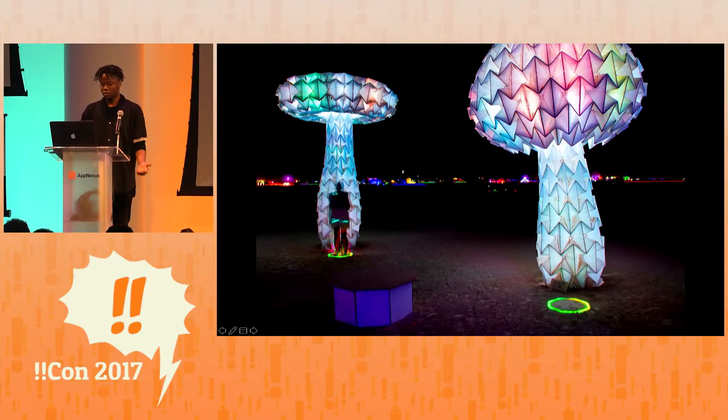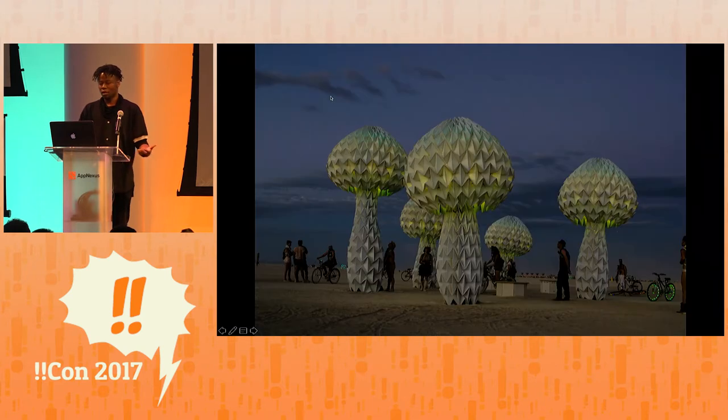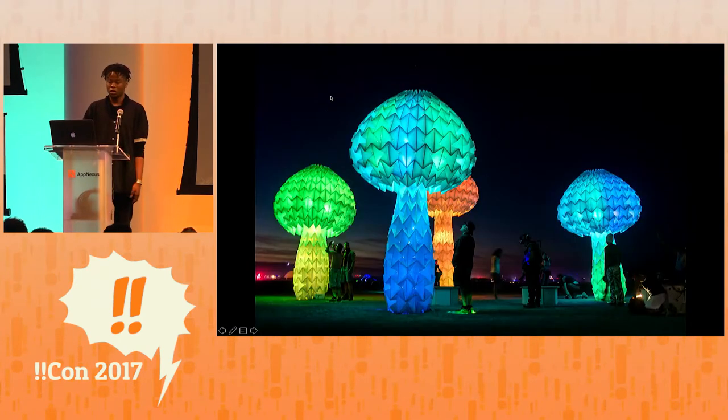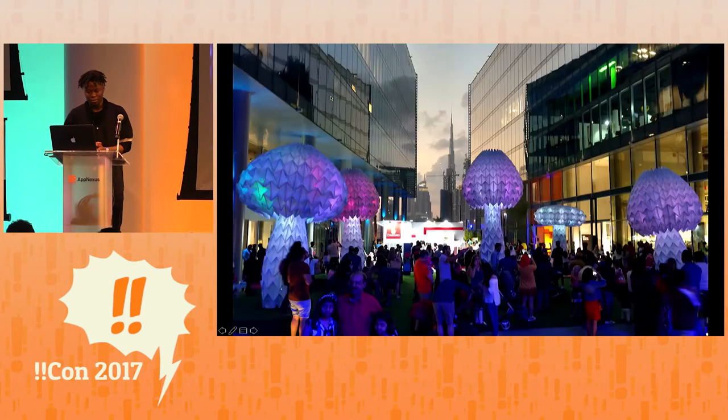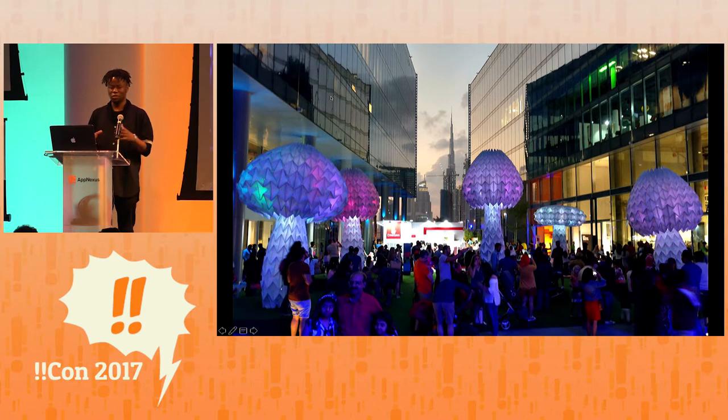Initially we prepared this for a Burning Man Festival in Nevada, but we were also invited to present this at a design festival in Dubai in December. I joined the team in early July, about two months before we had to take it out to Burning Man. At the time we had no software or electronics, so my main role was to build the software and then work with the electronics lead to do the hardware-software integration.